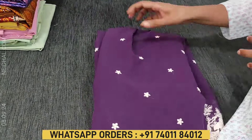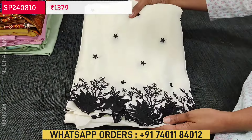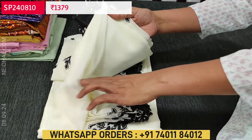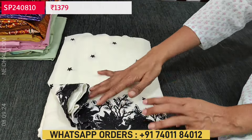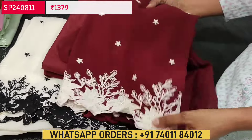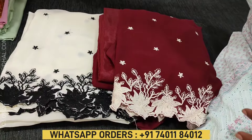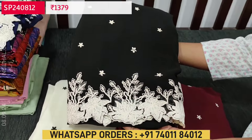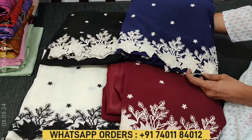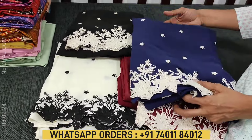We'll quickly take a look at the other colors. The same design in half white uses black color thread work — a nice contrast combination. The dupatta has the same cut work and embroidery, and matching silky fabric is provided for bottom and lining. Next color is dark maroon with contrast half white thread. Then the evergreen black and white combination, and the fifth color is navy blue. Totally five colors including purple, each set priced at ₹1379, all georgette sets come with lining in silky fabric.